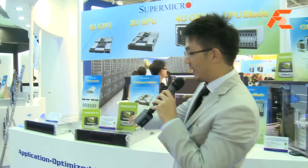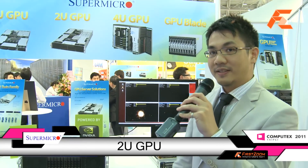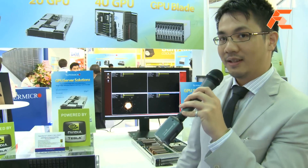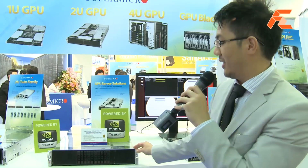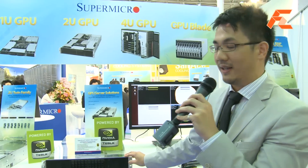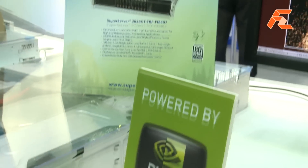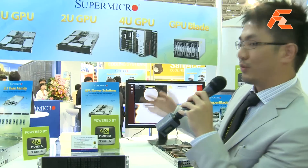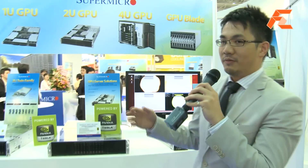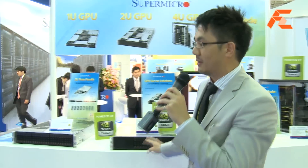Here you see a 2U GPU server. We can fit up to six Tesla GPGPU cards in a 2U box. It's most suited for high-performance computing customers who are really looking for graphic-intensive applications or very intensive calculation workloads.